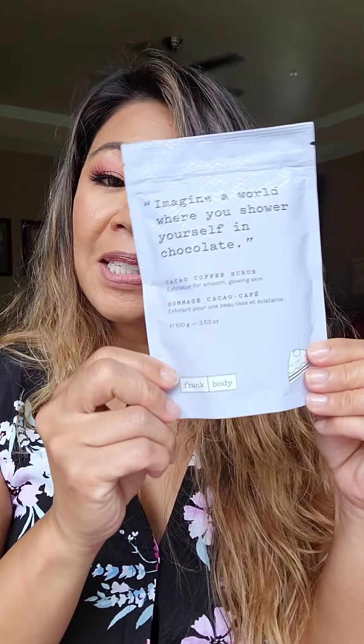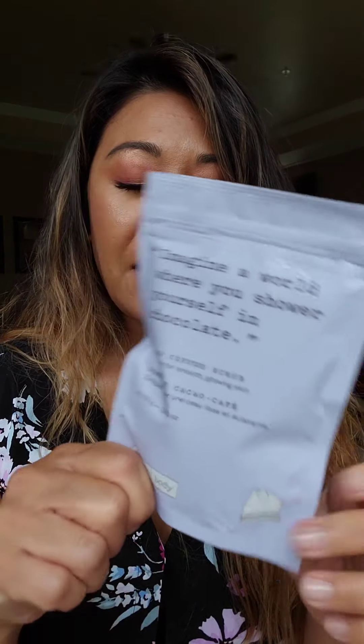Last but not least is by Frank Body — it's a coffee scrub. We can't forget about the rest of our body and removing dead skin cells. This is something you would use in the shower: just put it all over your body, leave it on for three minutes, then rinse. This should help reveal that nice glowing skin.